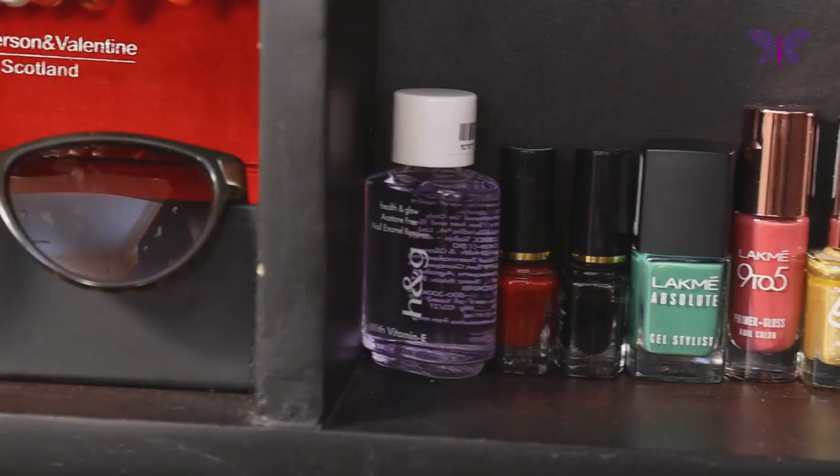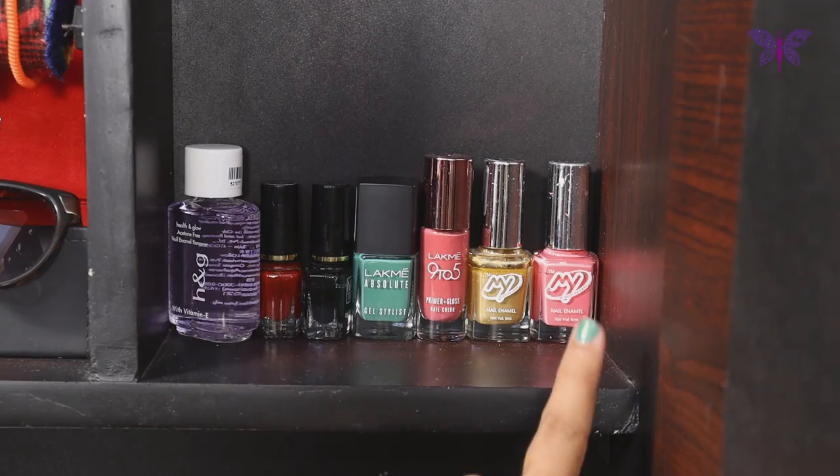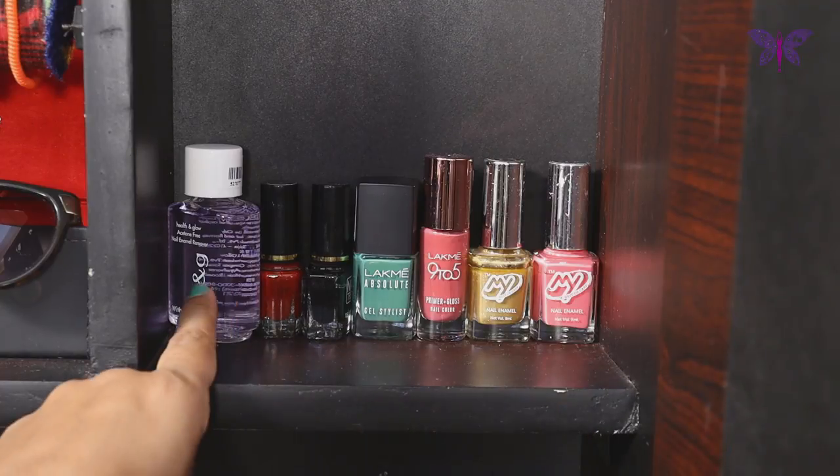The next section is dedicated for nail care. I have put all the nail paints I have and also a nail polish remover.